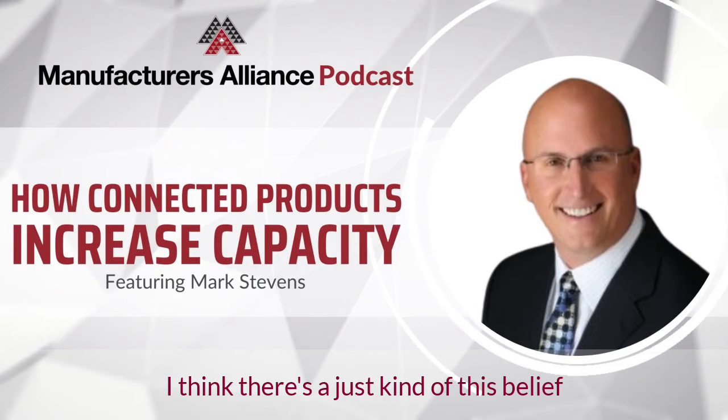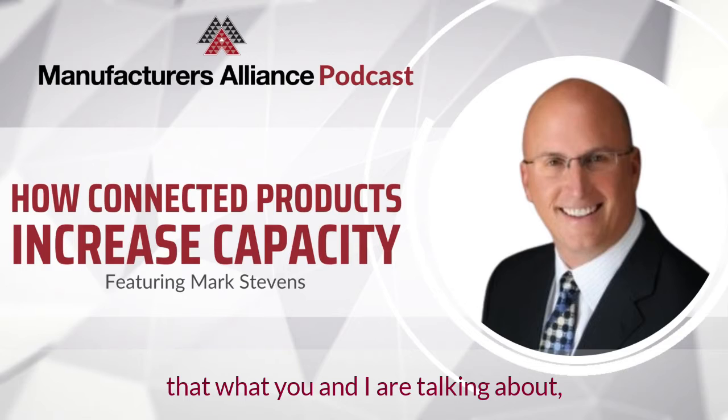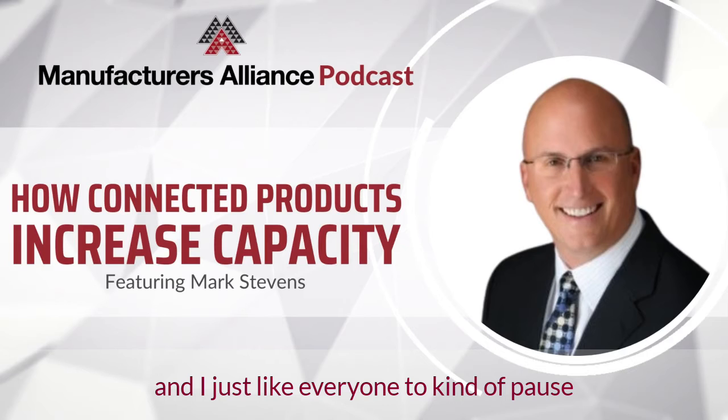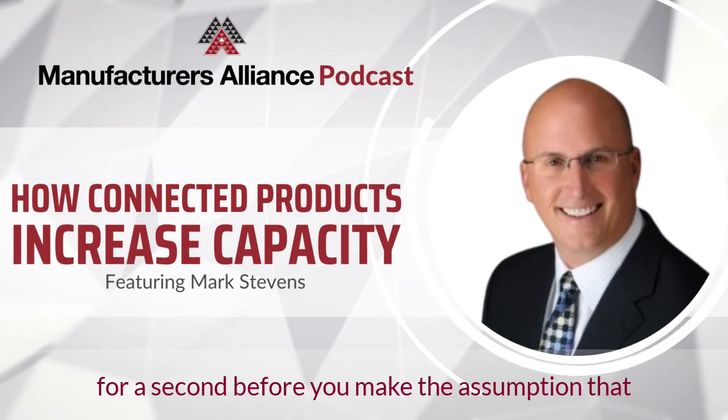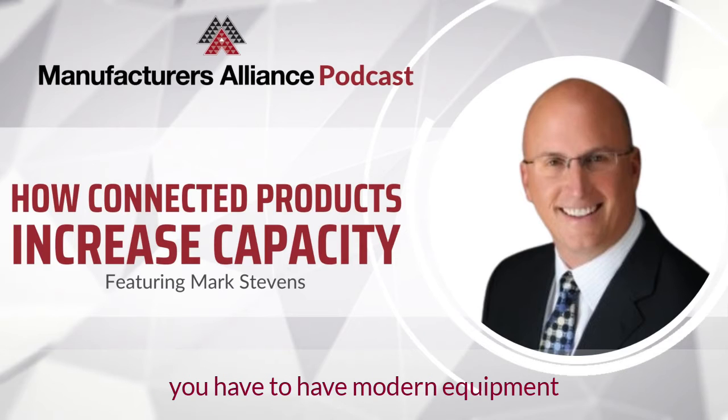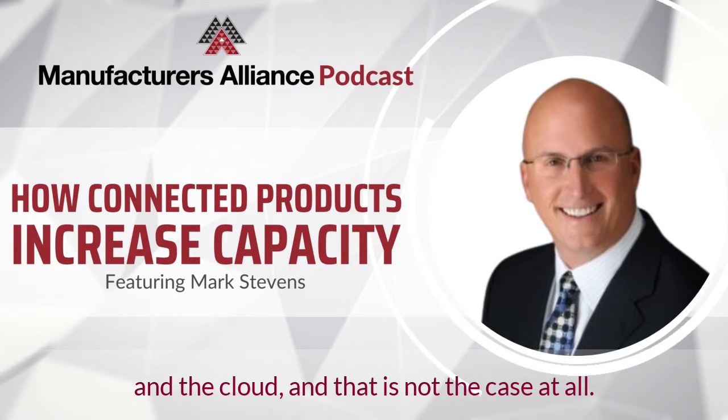I think you're spot on there. I think there's kind of this belief that what you and I are talking about means it has to be modern equipment. And I just like everybody to maybe pause for a second before you make the assumption that what we're talking about today requires modern equipment that's spinning out data and pushing it to the internet and the cloud. That's not the case at all.